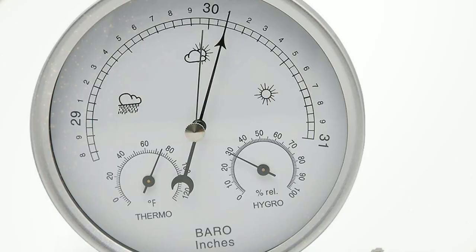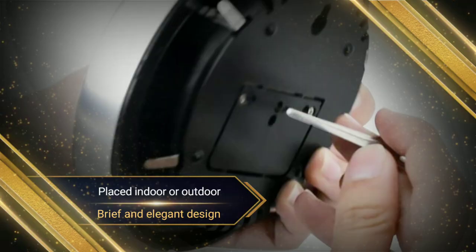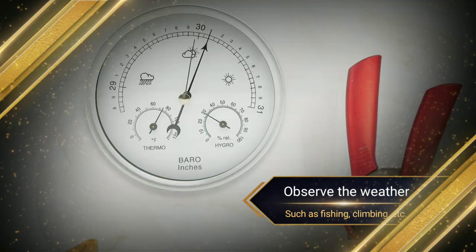It's a multifunctional electronic weather station. The weather station measures wind speed, wind direction, humidity, barometric pressure, and air temperature. The weather station also has a pure mechanical dial-type barometer thermometer, which is not affected by temperature changes.